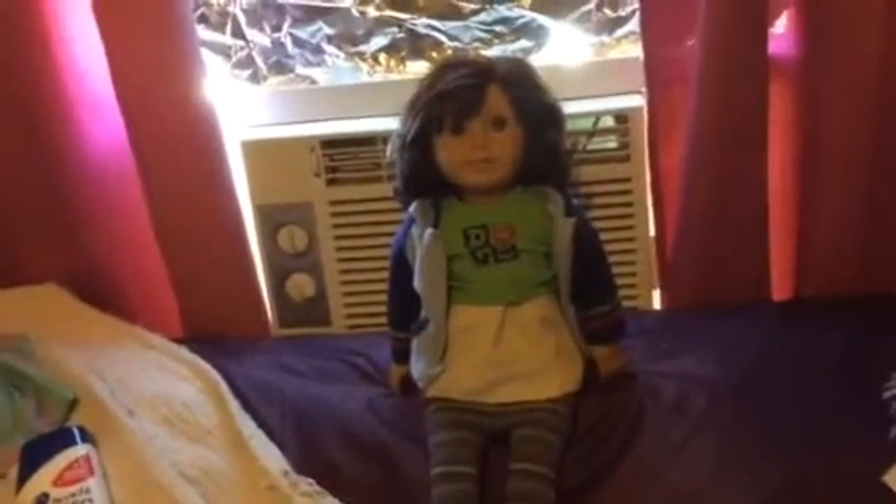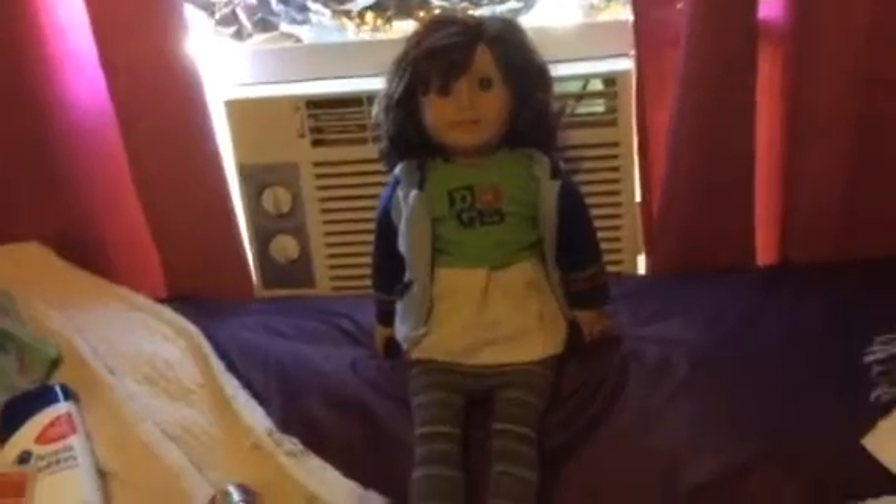Hi everybody, it is me, Rachel, with my new doll, Lindsay. Yesterday I went to Walgreens for the very first time to coupon, and I'm going to show you what I got.